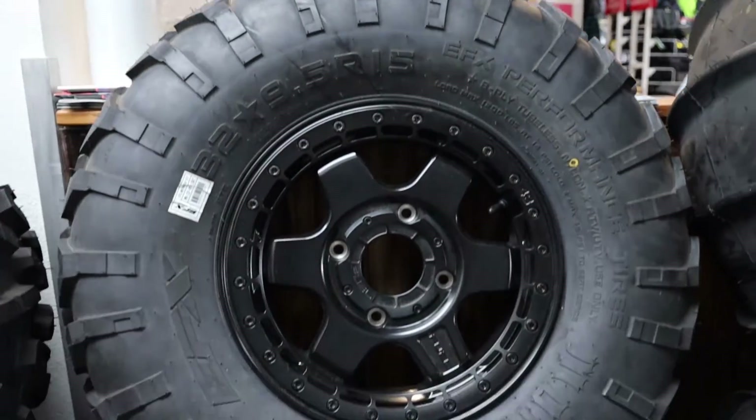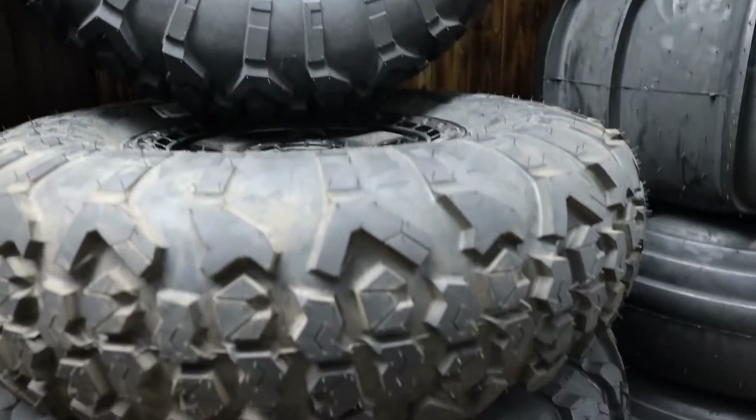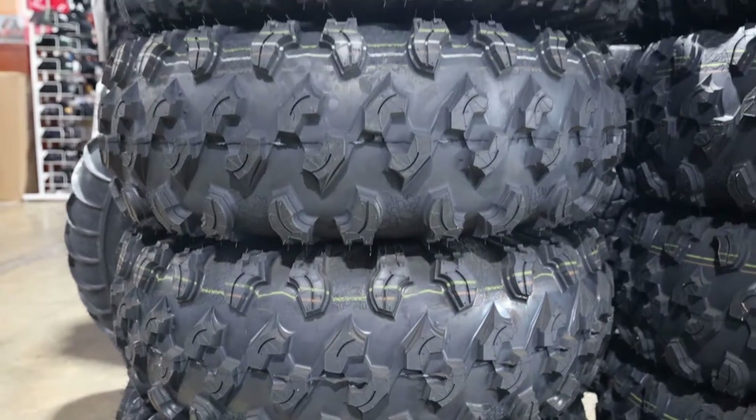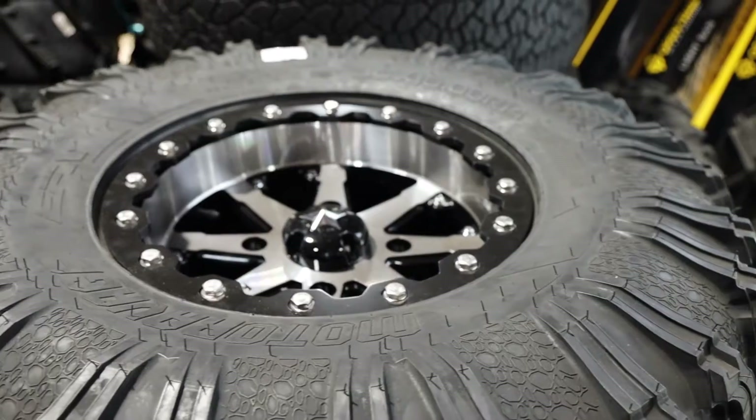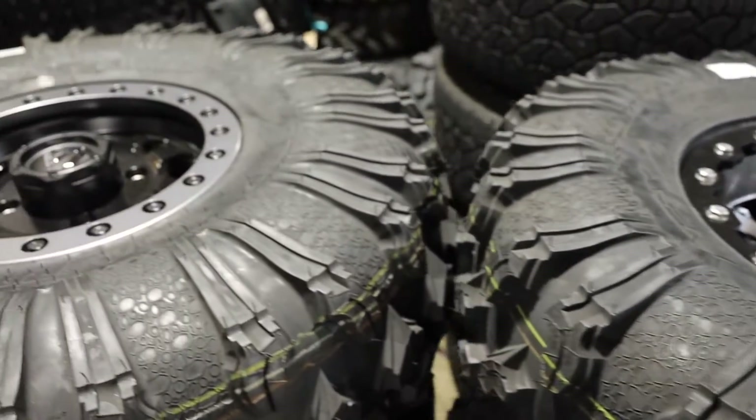Now, if you're looking for something a little bit more for hard surfaces, check out these 30-inch Motor Ravage Tires mounted on MSA wheels. If that's not big enough for you, we have 32s mounted on the Fuel Wheels.